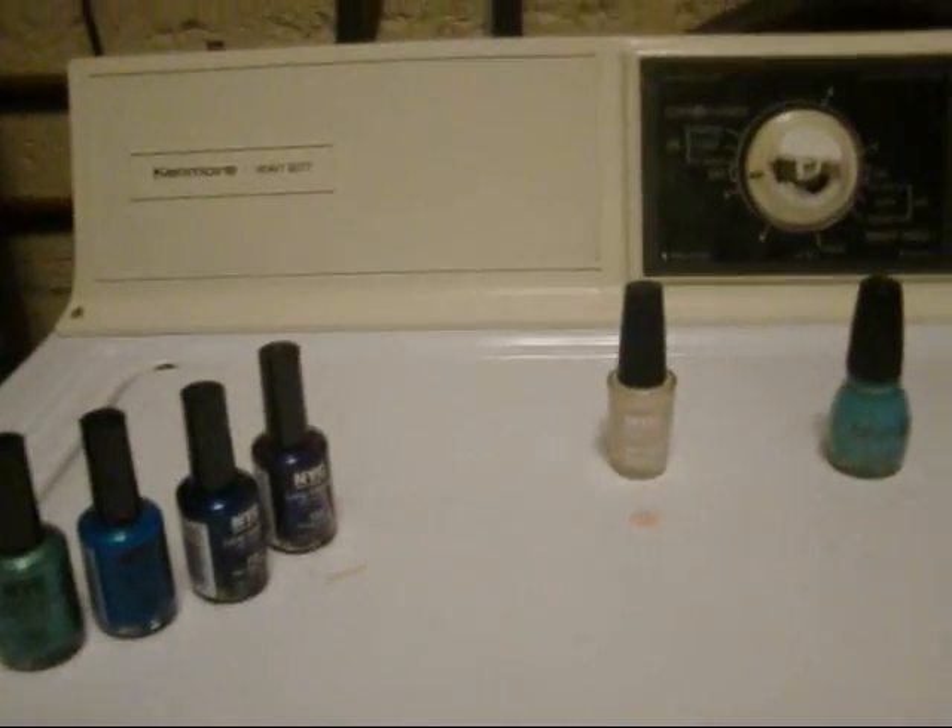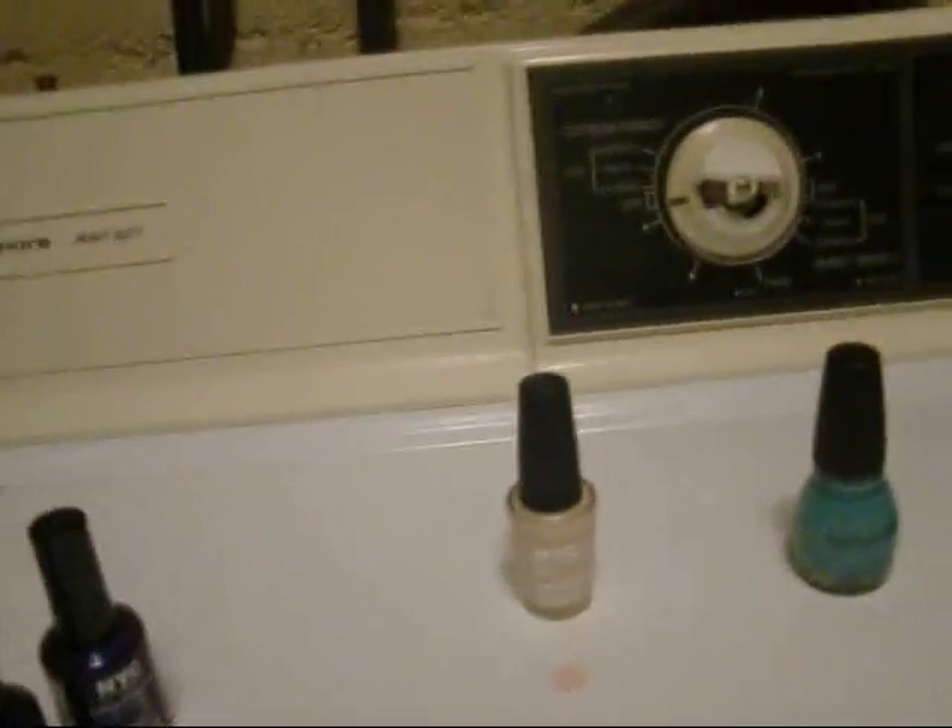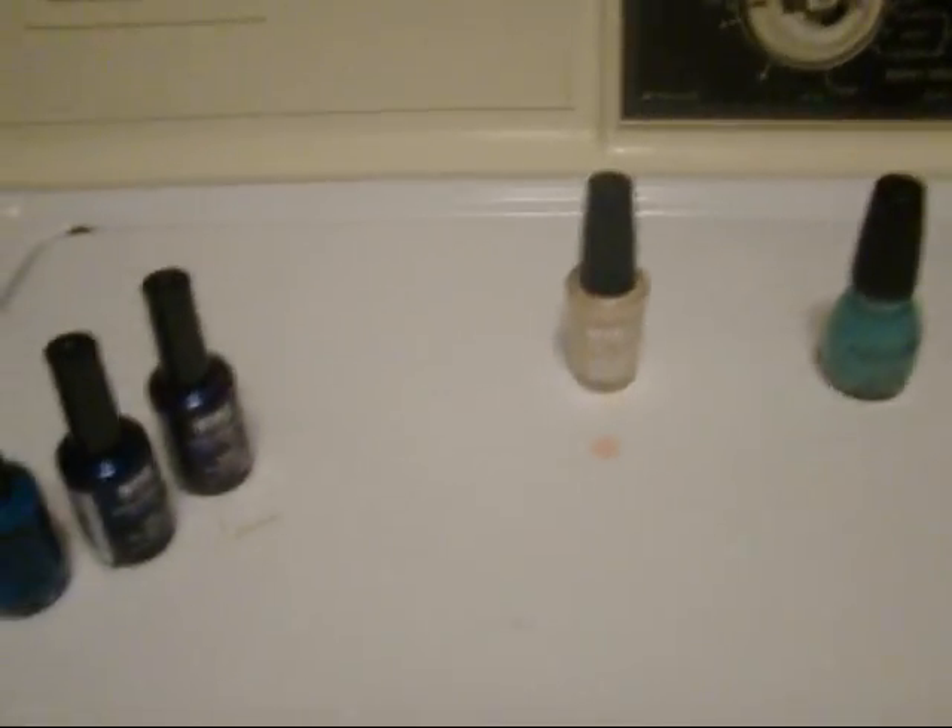Hey everyone, I wanted to do a haul of nail polishes I got at Walmart and Walgreens. I'll start off with these four — they're NYC Long Wearing Nail Enamel.